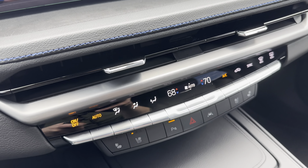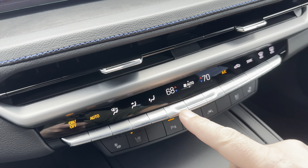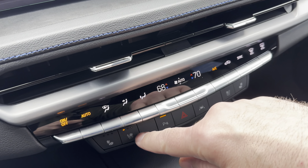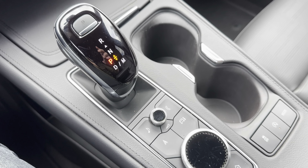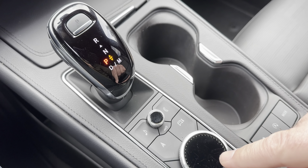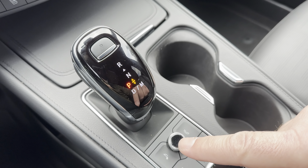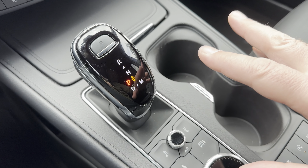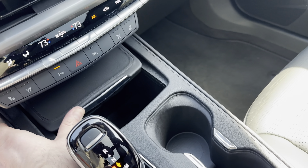These seats are actually quite comfortable, and one of the things I really appreciate is the lumbar massage feature. There's a single button down here — you don't have to dig into any screens. When you press it, you get a very subtle lumbar massage, which really helps with fatigue while driving. It's not overly complicated, but it is a really nice feature for longer drives.